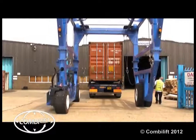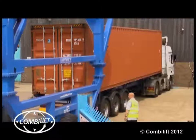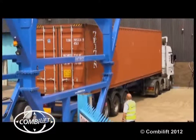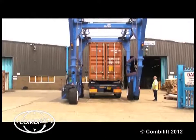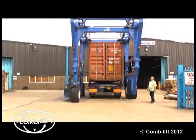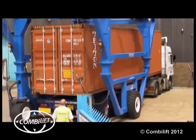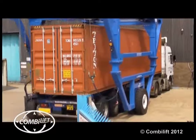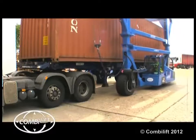Not only is it quicker and safer to de-van boxes when they are on the ground, but it also enables us to unload awkward consignments that we had previously been unable to handle due to size, shape, or weight. It has a lifting capacity of 35 tonnes, which is more than adequate for our requirements, and it has made a big difference to the turnaround times we can achieve.